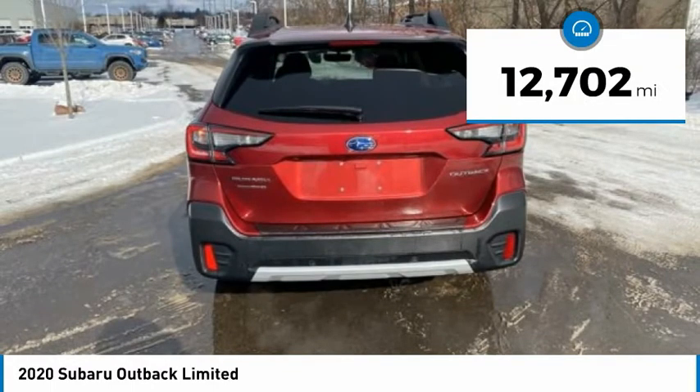Tire pressure monitor, blind spot monitor, all-wheel drive, heated mirrors, aluminum wheels, rear spoiler, remote engine start, power lift gate, brake assist, traction control. Come take a test drive today.